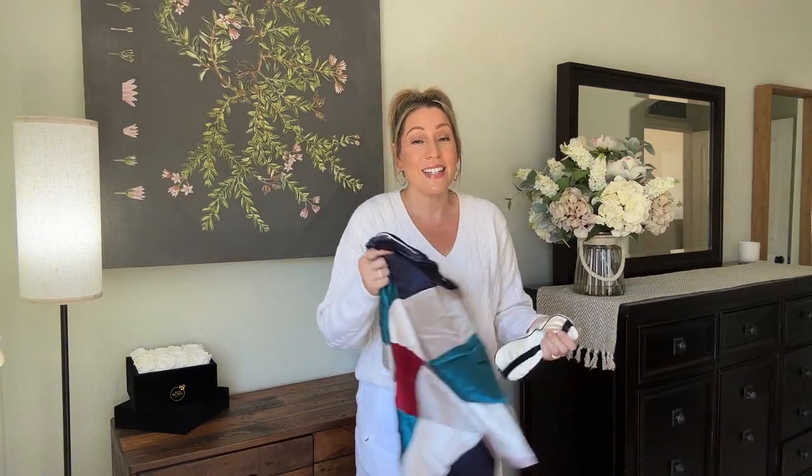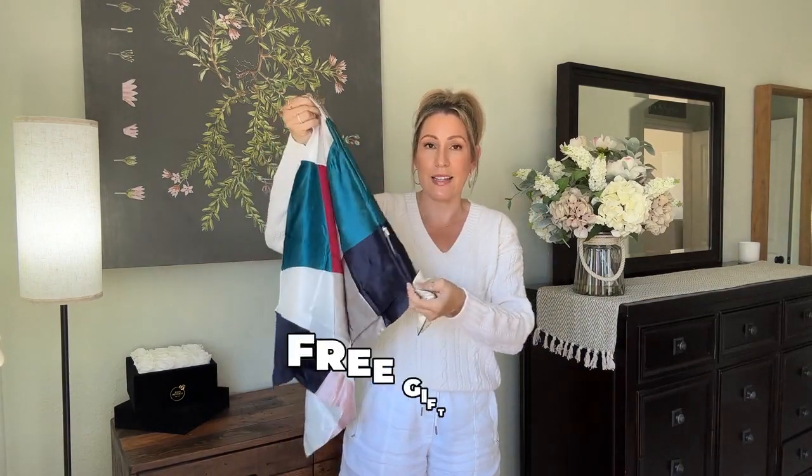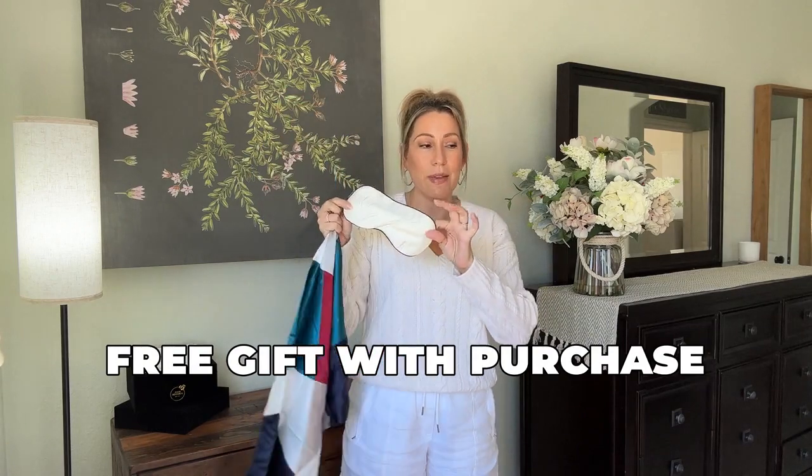I did want to mention that Lily Silk is having a sale right now — there's a coupon code on their site. They also sent me two bonus items: a little silk pillowcase with a zipper enclosure and a sleep mask. Again, none of this is sponsored; this is just my own haul that I'm sharing. My favorite things from this haul are the cable knit V-neck sweater and the silk pants, because I'd been looking for silk pants for a long time. I actually owned none because they always looked like pajamas. I'm really happy to find some that fit perfectly and don't look like pajamas.